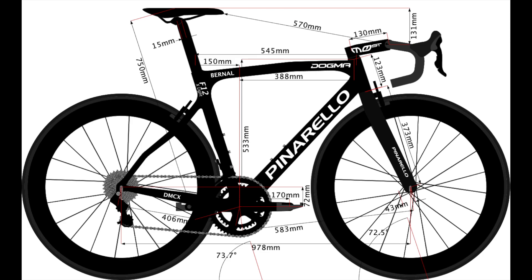We know he's a very good climber from watching the Tour de France. He races on a Pinarello size 53 centimeters. The stem length is 130 millimeters, the handlebar width is 400 millimeters, and the saddle height measured from the center of the bottom bracket to the top of the saddle is 750 millimeters.